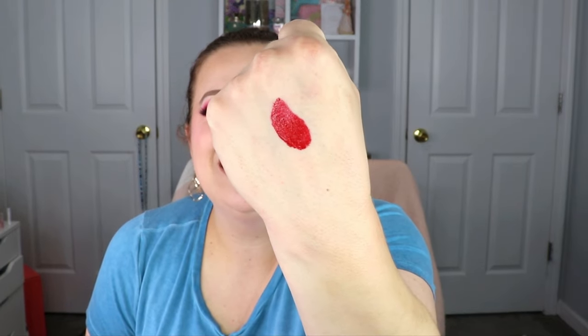This is definitely right up my alley because it's like a bluish-tone red — those are my favorite. So there is the swatch right there. Love it!